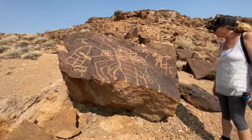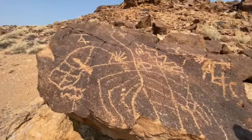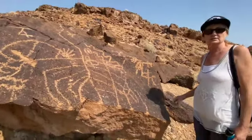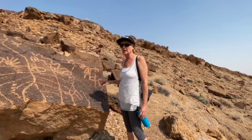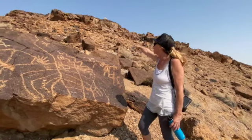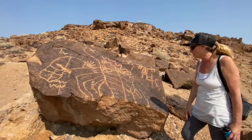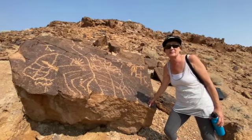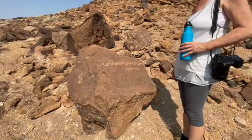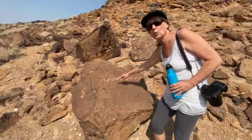Here we are at the petroglyphs. We chose our steps very carefully to make sure we didn't step on anything, because some of these have crumbled and fallen down and are scattered everywhere. Do you have any idea who would have been in this area that could have created these? This is Shoshone and Paiute territory, but I believe it's the Shoshone who made the petroglyphs. There are more scattered further around. We don't know how old they are — possibly going back thousands of years. Here's another petroglyph just above the rock we were at — it kind of looks like a snake, or maybe water, maybe a river.